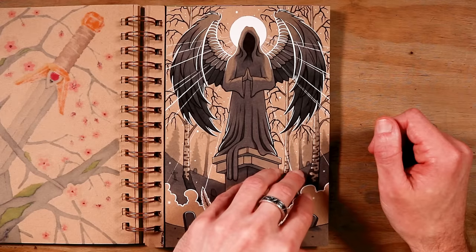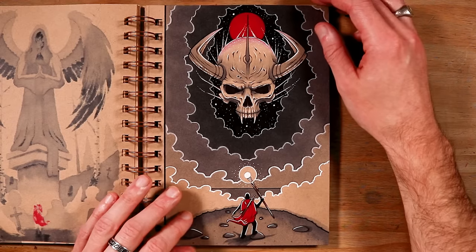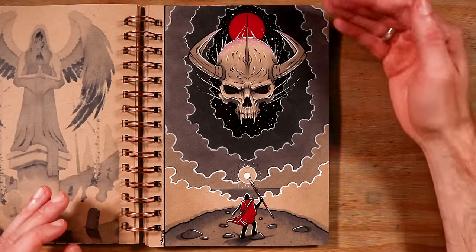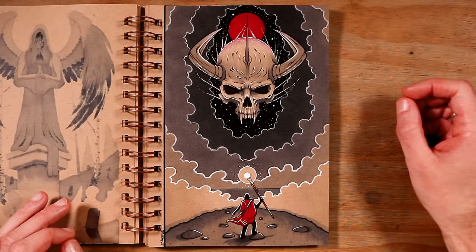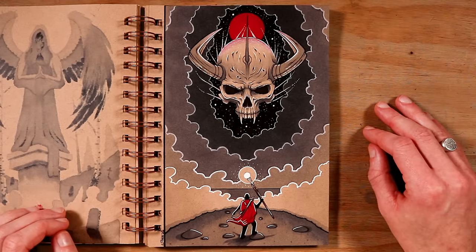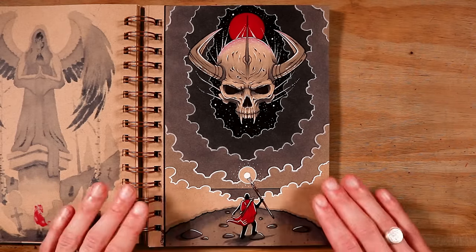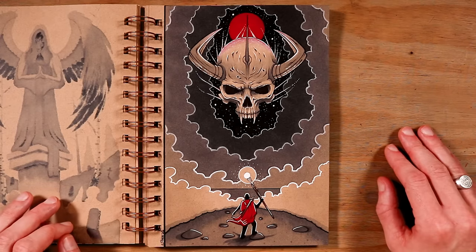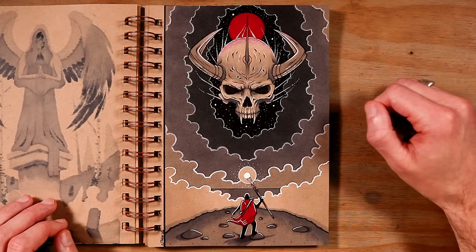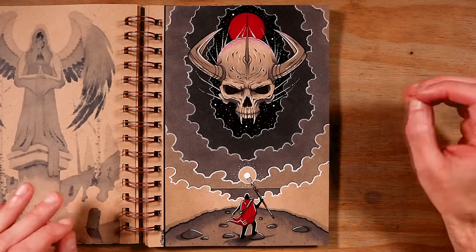Then on day 17 the word prompt was demon, and we have another boss fight. The Red Caped Adventurer is holding up this staff, about to fight this demon skull that's flying down from the stars. There's a blood moon in the background. The challenge I loved about this drawing was making the staff itself the light source — you can see the highlights shining off from the staff and creating shadows. This one was quite difficult to put together but I'm really proud of the result.